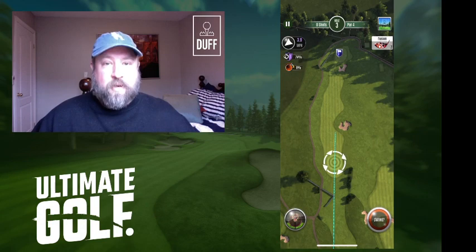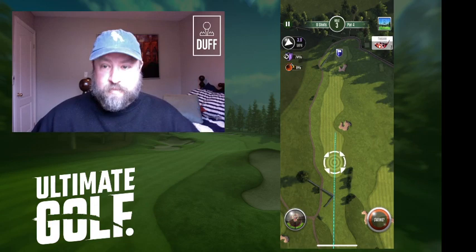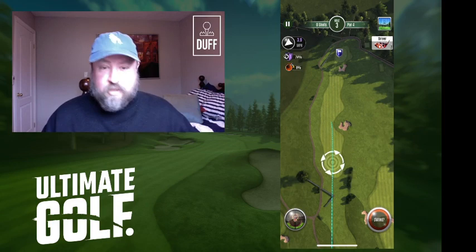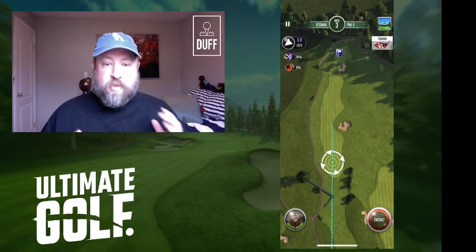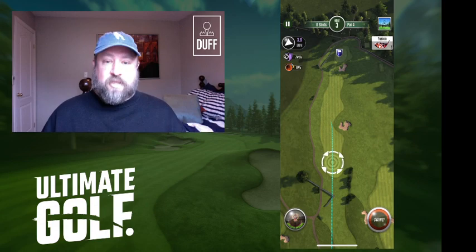I thought I would start off with tournament tip number one. This one gets asked a lot in the chat, in the feeds, and the various social media groups, and it really is a game-changer. When you're playing this game you can just bash the ball as far as you want down the course and get stuck with whatever club it leaves you, or you can make the decision to have a precision approach with a precision club.